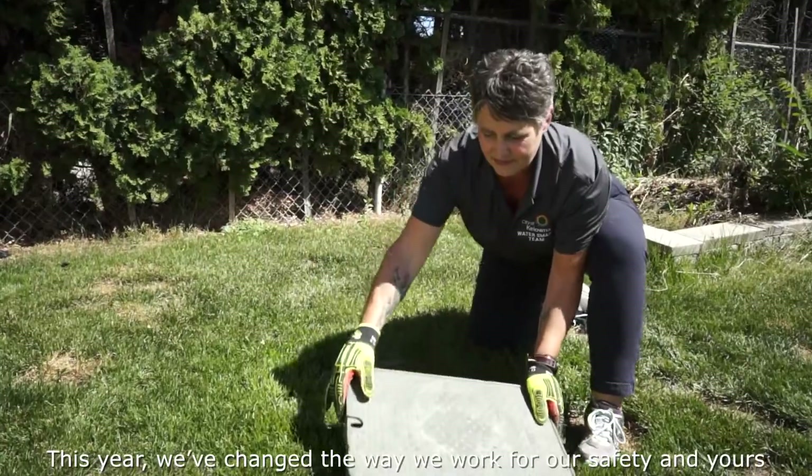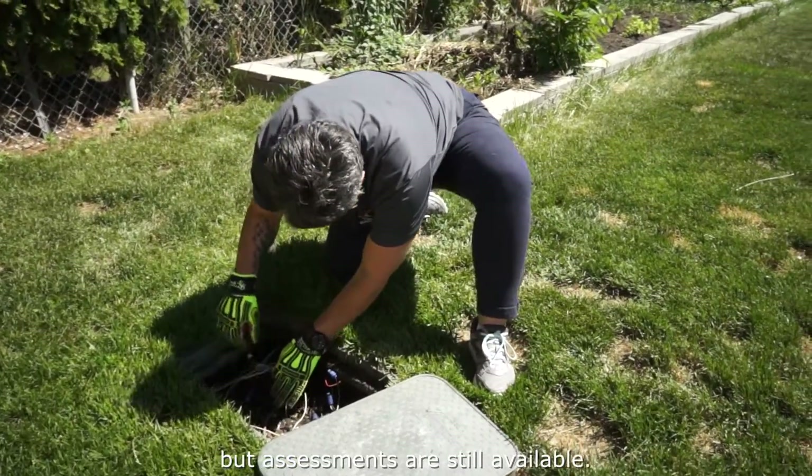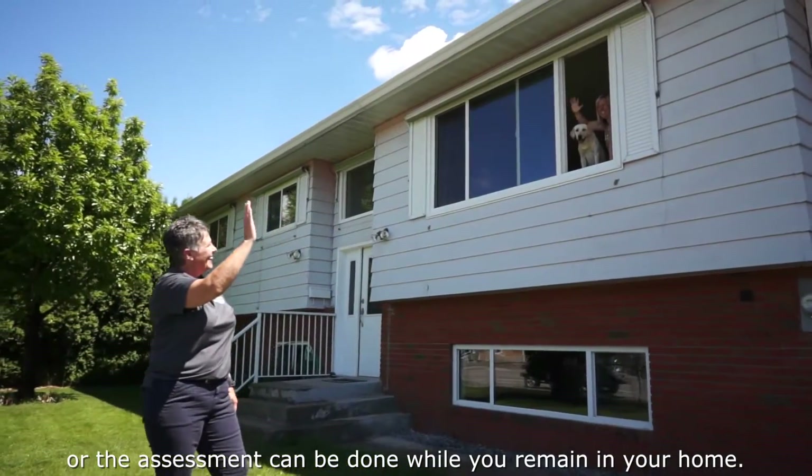This year we've changed the way we work for our safety and yours, but assessments are still available. You can choose to walk with a Water Smart team member while standing a safe distance apart, or the assessment can be done while you remain in your home.